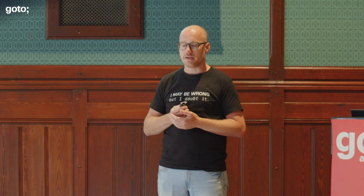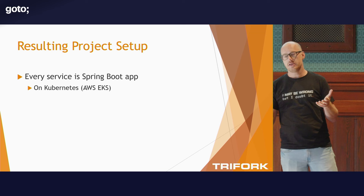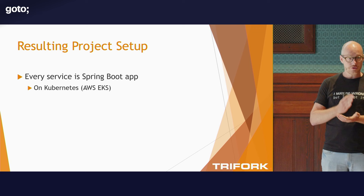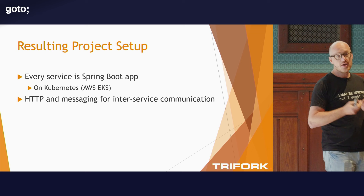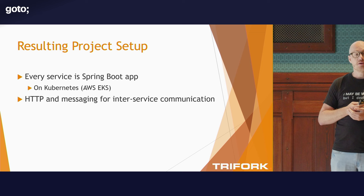Every service we build is a Java Spring Boot application. We deploy on AWS to Kubernetes — we migrated from ECS to Kubernetes, which is a different story, but we're there. When it comes to communication, services talk to each other over HTTP or using point-to-point messaging. Amazon provides SQS that we use for async communication and retries. So it's a combination of those two things.